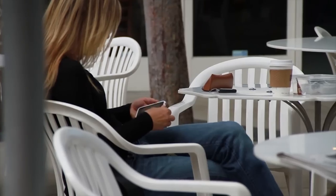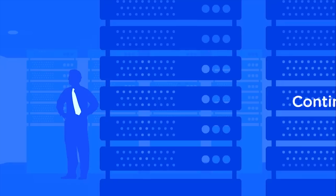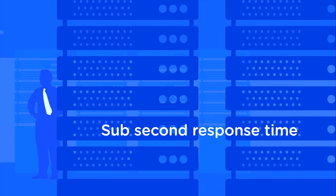That back-end processing needs to feed the information to the user and to their smartphone applications. One of the things our customers require is that our system and the responsiveness of our system is continuously available, and the response time that they need is sub-second response time.